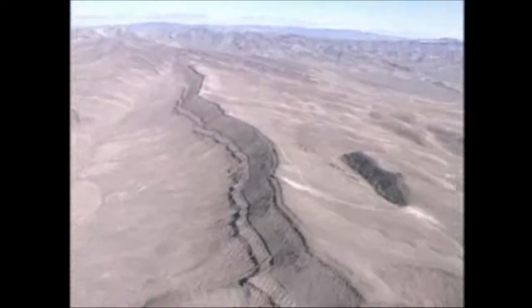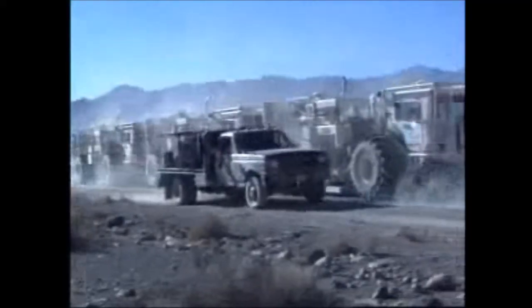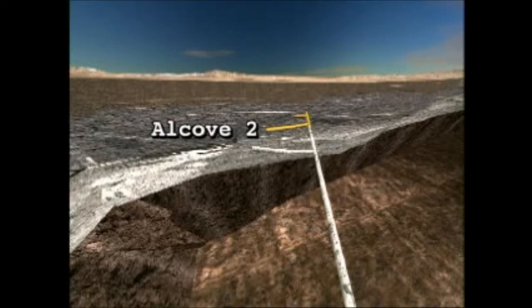Faults are breaks in the Earth's crust where blocks of rock on each side are moving, or once moved, in different directions. While there are no faults within the repository, three important faults lie beneath Yucca Mountain on either side of the repository block. The last major movement was tens of thousands of years ago, but all repository facilities will meet current earthquake safety standards. Scientists believe the Bow Ridge, Ghost Dance, and Solitario Canyon Faults are keys to water drainage in Yucca Mountain. In Alcove II, scientists have drilled boreholes across the Bow Ridge Fault and are mapping fractures and geologic features to understand how gases and fluids move through the fault.